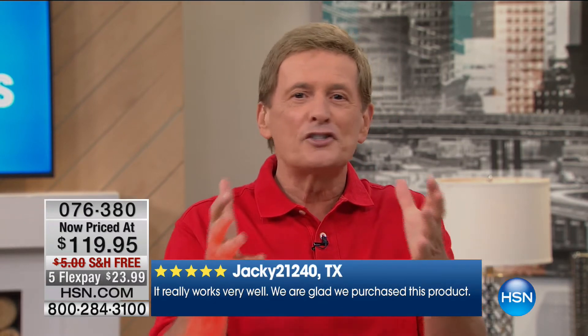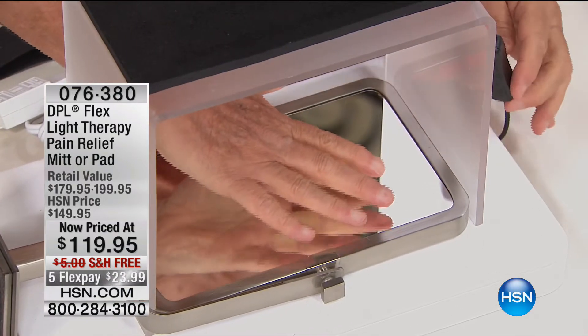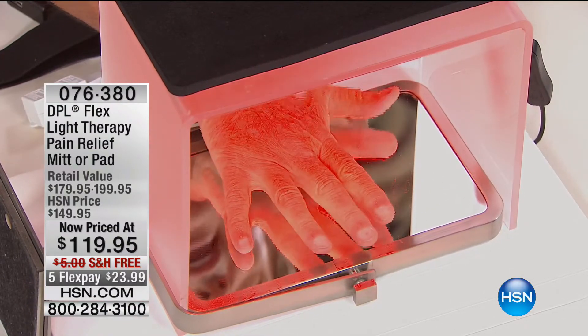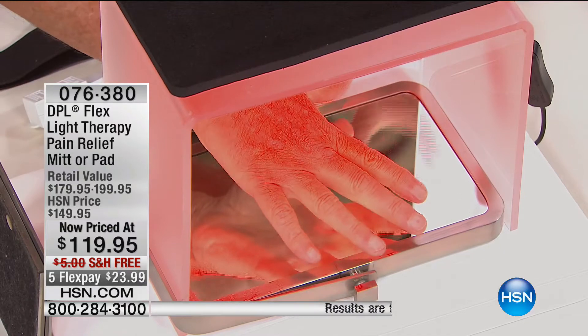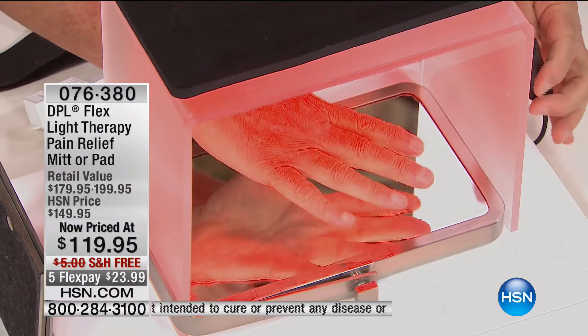I recommend using it twice a day, 12 to 15 minutes, and just give it 30 days. If it doesn't work for you, you can send it back. Let me give you an idea of the coverage area. Here's my hand without the pad on — now I'll turn it on. Look at the coverage area. The red light gives you a nice gentle warmth, but the infrared — the light we cannot see — is what goes through the actual soft tissue of the muscle, increasing blood flow and local circulation.